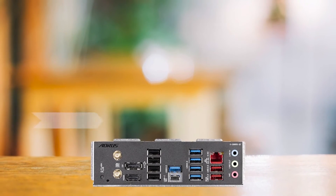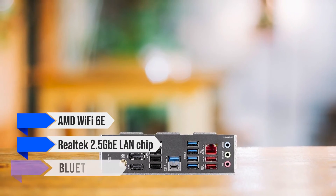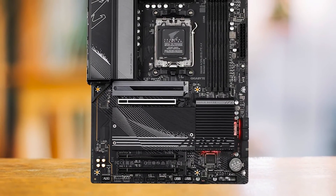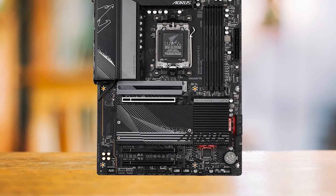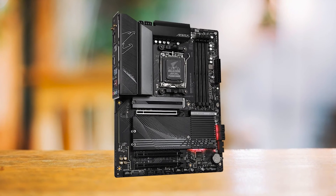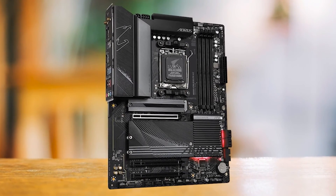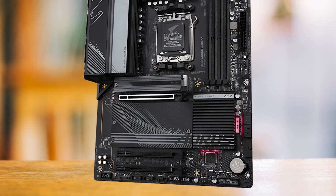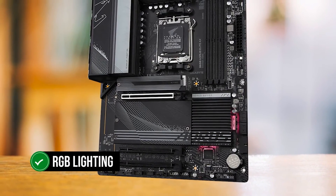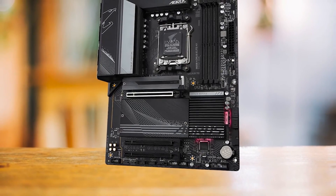Furthermore, the board comes equipped with AMD Wi-Fi 6E, a Realtek 2.5 Gigabit Ethernet LAN chip, and Bluetooth 5.2, providing seamless networking capabilities and enhancing your online experience. Regarding aesthetics, the B650 Aorus Elite AX maintains a sleek, minimalistic design. The contrast between the black PCB and gray heatsinks makes the motherboard appear menacing, and a touch of RGB lighting on the chipset cover adds flair without being overwhelming — a great choice for those who prefer a subtle look.